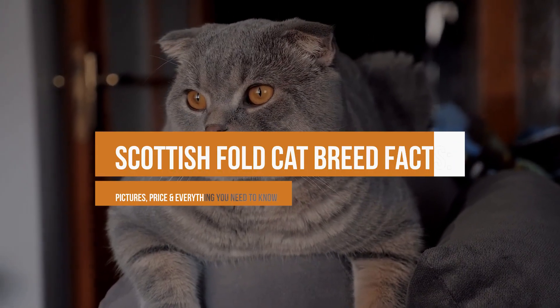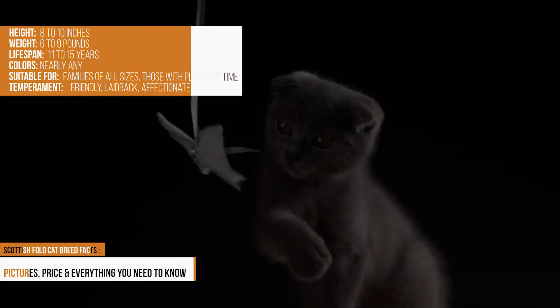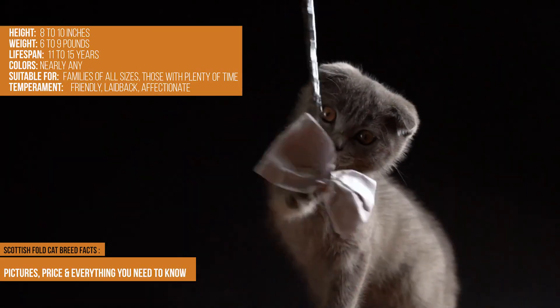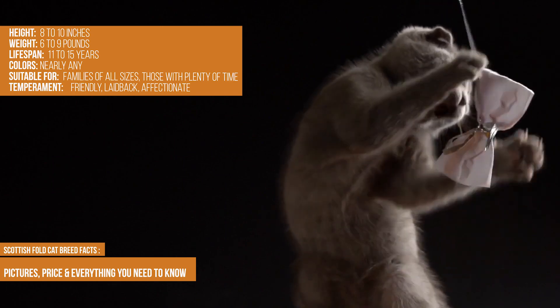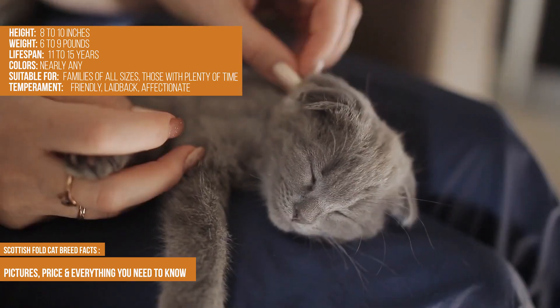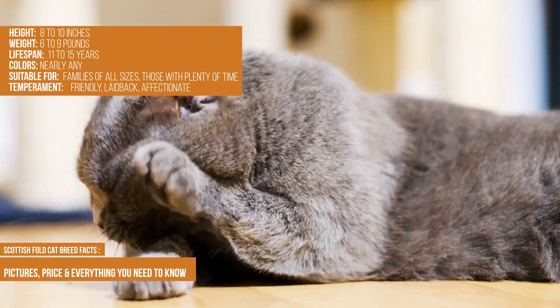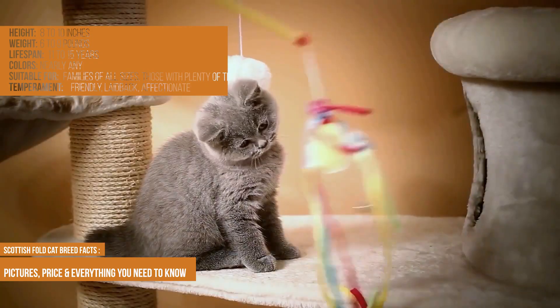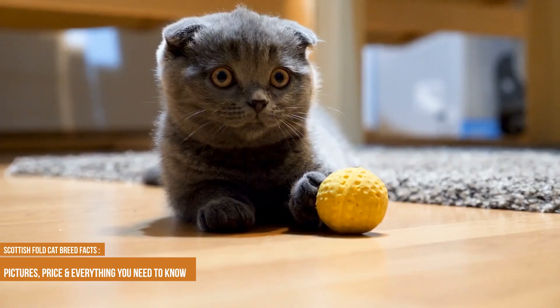Scottish Fold cat breed facts, pictures, price, and everything you need to know. Height: 8 to 10 inches. Weight: 6 to 9 pounds. Lifespan: 11 to 15 years. Colors: nearly any. Suitable for families of all sizes, those with plenty of time. Temperament: friendly, laid-back, affectionate.